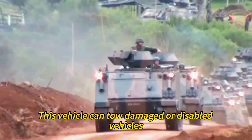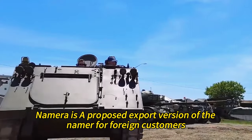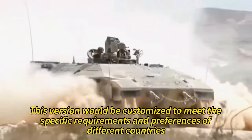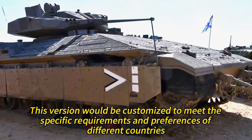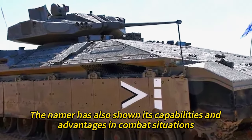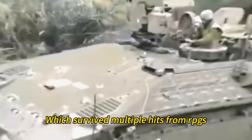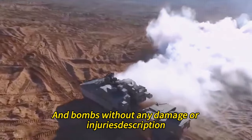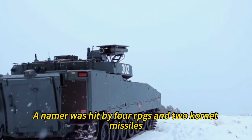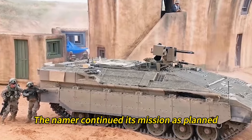The Namer ARV is a Merkava-based armored recovery vehicle that shares some components with the Namer; it can tow damaged or disabled vehicles, repair them in the field, or recover them to a safe location. There is also a proposed export version of the Namer that would be customized to meet the specific requirements and preferences of different countries. In combat, the IDF stated the Namer was the most protected armored combat vehicle in the world — in one case, a Namer was hit by four RPGs and two Kornet missiles, but none penetrated its armor or harmed its occupants, and it continued its mission as planned.